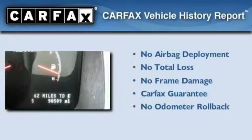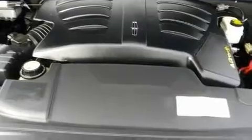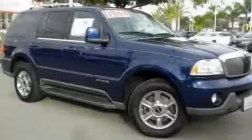Not to mention that this Lincoln qualifies for the Carfax buy-back guarantee. Contact us today and schedule your opportunity to see this vehicle in person.